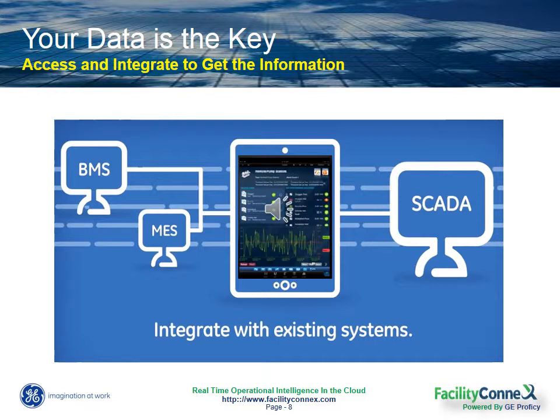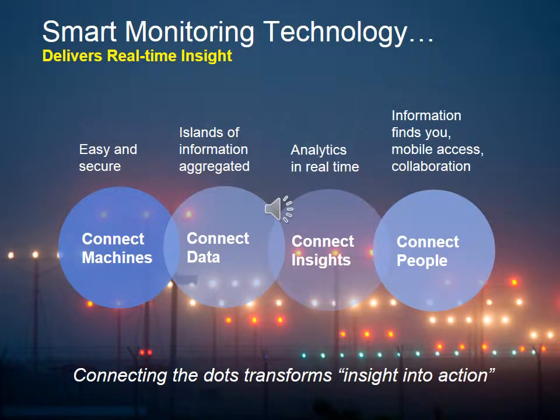And only with a smart monitoring technology can you consolidate all this data into one single source of knowledge that can be shared with your whole team regardless of their role, regardless of their location, and do this in real time. Our Facility Connect software does just that. It eliminates some of the challenges that you have in making sense out of your building equipment data and identifies ways to achieve these savings.